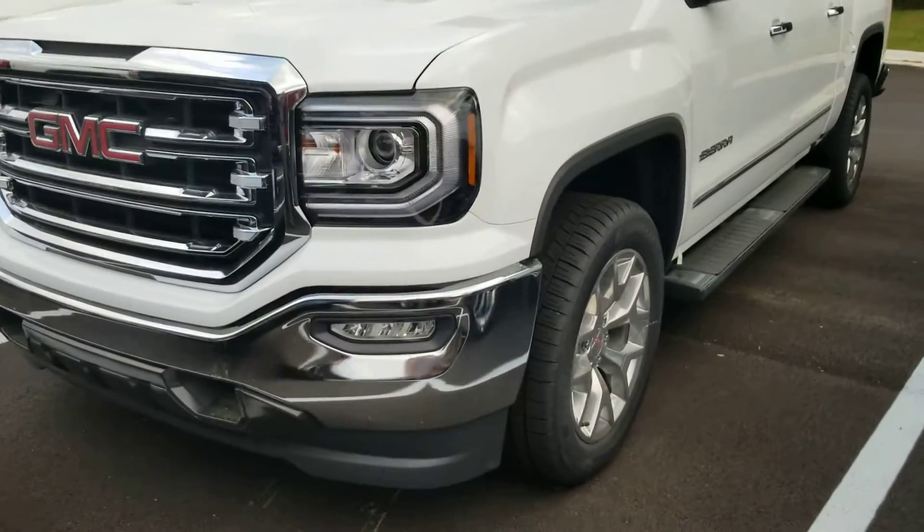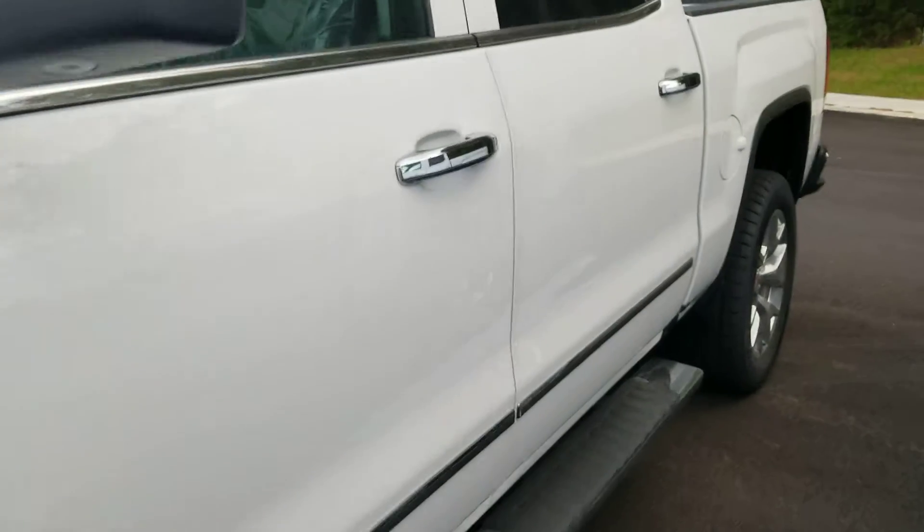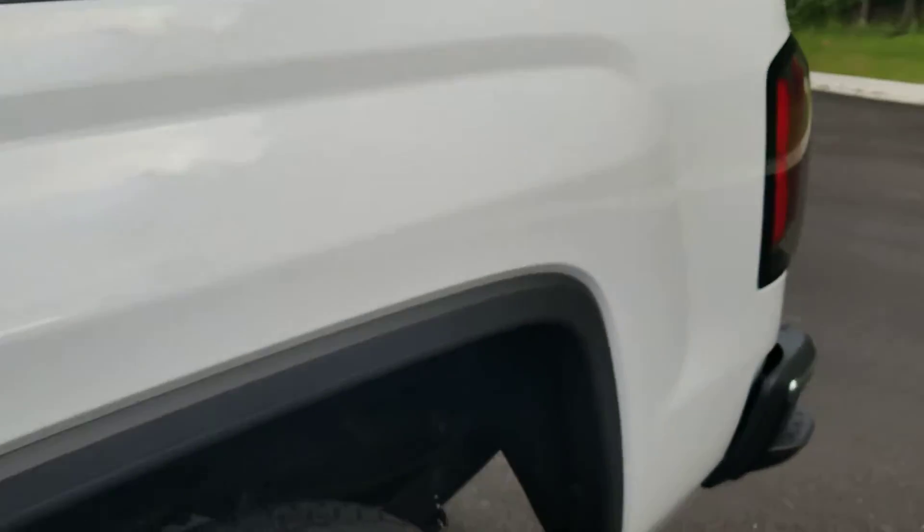We're going to do a real quick video. This one we haven't had in long, so it actually hasn't even had the plastic taken out of it or anything yet. I'm just going to give you kind of a quick video of the vehicle.